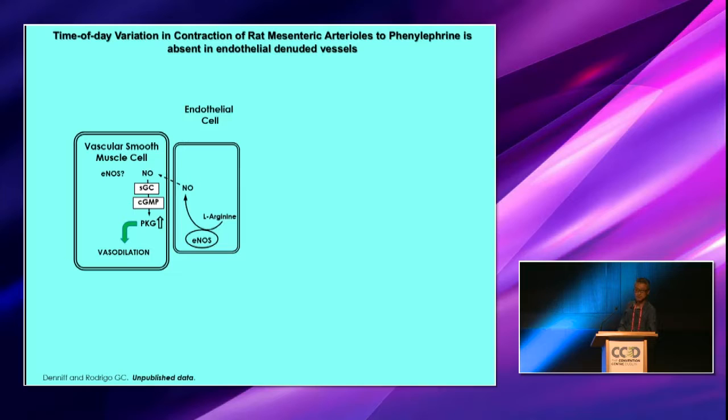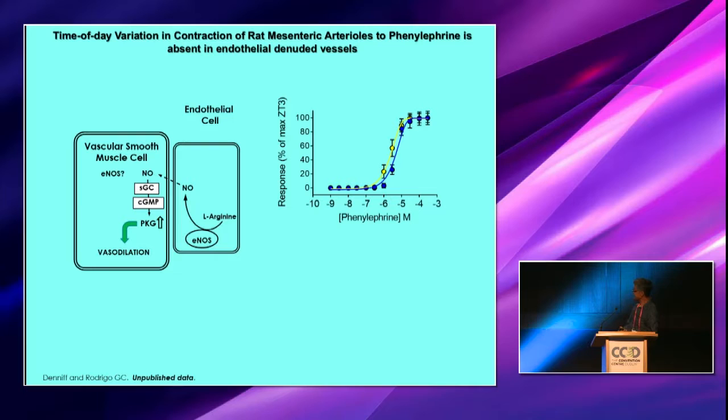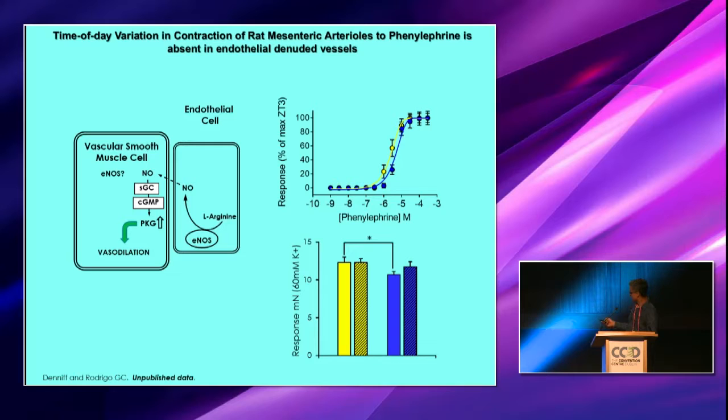We then wanted to know whether it was the nitric oxide in the endothelial cell. So we denuded these cells using a human hair — not mine, because I'm quite old and my hair's quite coarse, so we used younger hair. If you take out the endothelial cells by pushing this human hair through the lumen of the vessel and then challenge with phenylephrine, you can see that our difference between resting and active period has now gone. We also found that looking at the potassium response, this difference seen in normal vessels has gone when we denude the vessels.